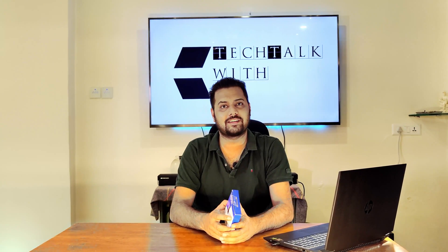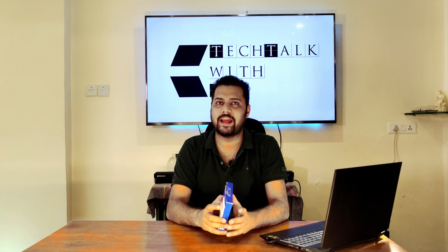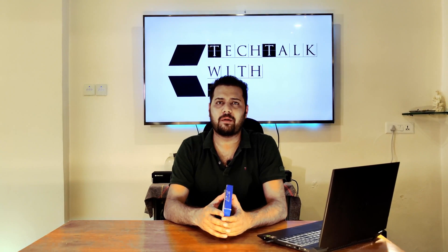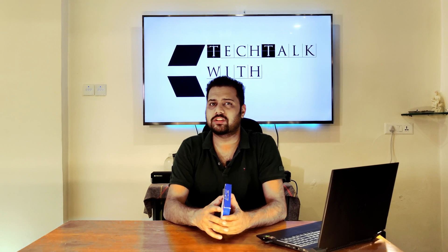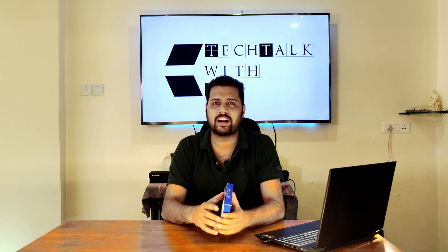Hello guys, welcome back to my channel Tech Talk with AJ. As you all know, I recently bought a new laptop — the HP Pavilion. The performance of the laptop is fantastic, but the only thing I was disappointed about was the hard disk. It had only one TB of SATA hard drive, and I was looking for an SSD.